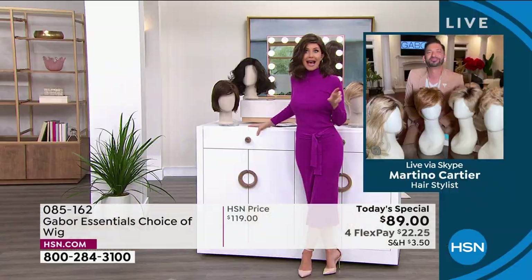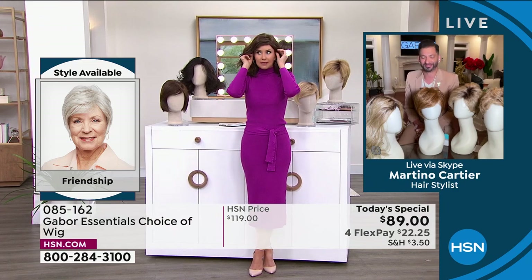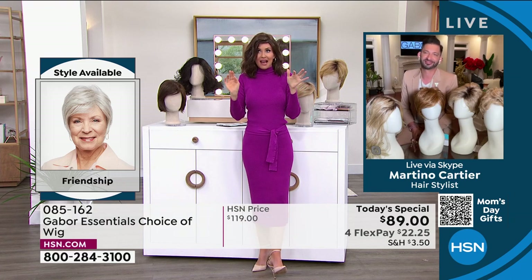So easy. People always ask, is this going to be my size? Yes — I promise we will show you how simple they are to take on and off. Adjustable. You literally took this out of a box, shook it, and put it on. That's how easy it was to get this style — not three hours in the salon, not waiting under the dryer.